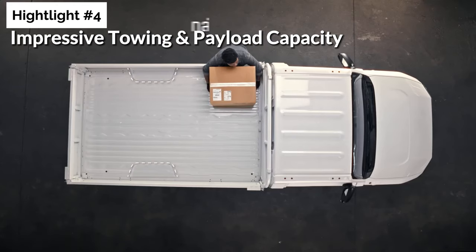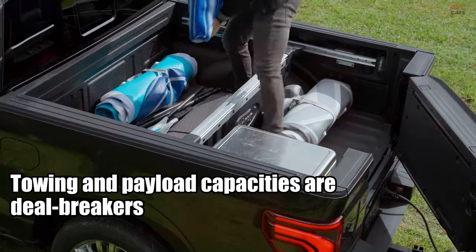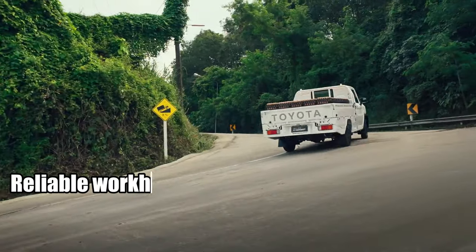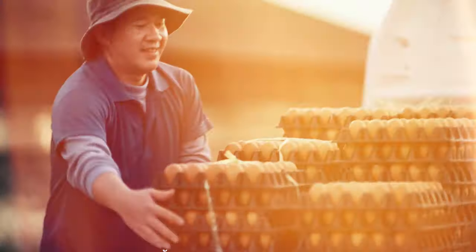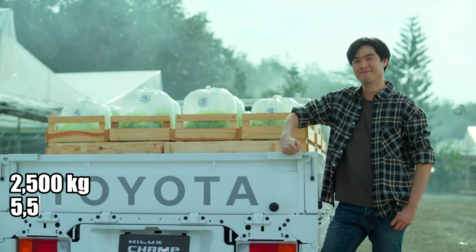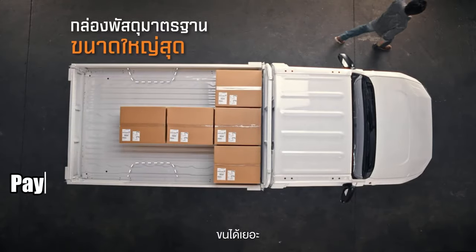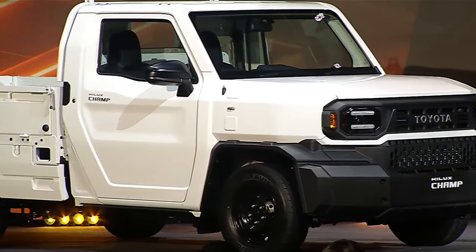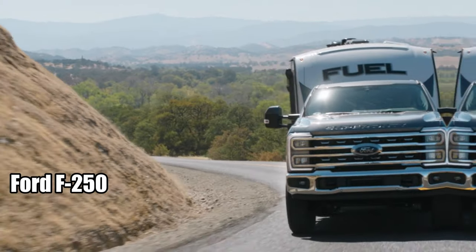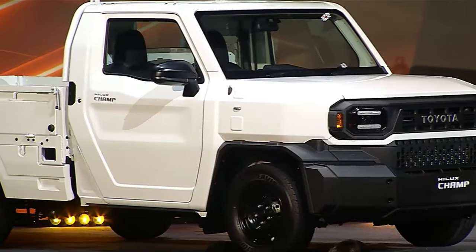Moving on to highlight number four: impressive towing and payload capacity. When it comes to pickup trucks, towing and payload capacities are deal breakers. The Hilux Champ doesn't disappoint. Designed to be a reliable workhorse rather than a luxury vehicle, it delivers excellent performance. The Hilux Champ boasts a towing capacity of up to 2,500 kilograms, or about 5,500 pounds, which is quite impressive for a truck of its size. As a one-ton truck, it can handle a payload of one ton, or 2,200 pounds — capacities you'd typically only find in larger, more expensive trucks like the Ford F-250 or the Chevy Silverado HD. If you're looking for a budget-friendly truck that doesn't compromise on payload performance, the Hilux Champ is a clear winner.